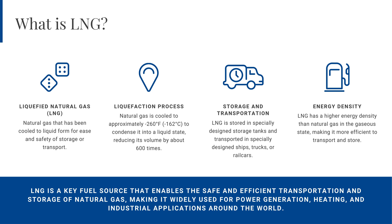Next, we'll dive deeper into the what, why, and how of liquefied natural gas, exploring its properties, production process, and diverse applications.